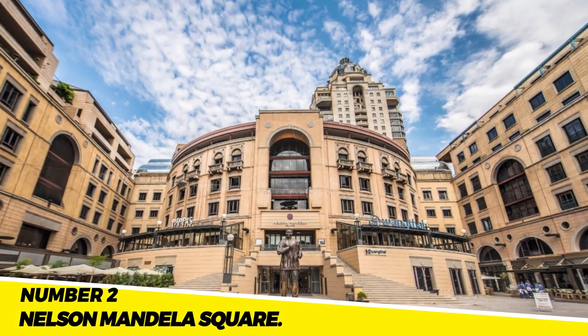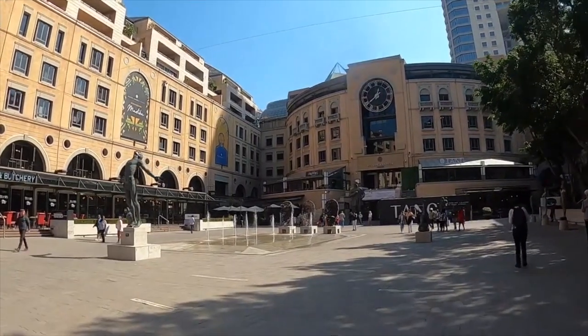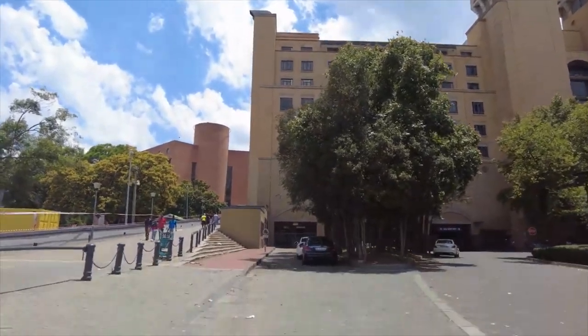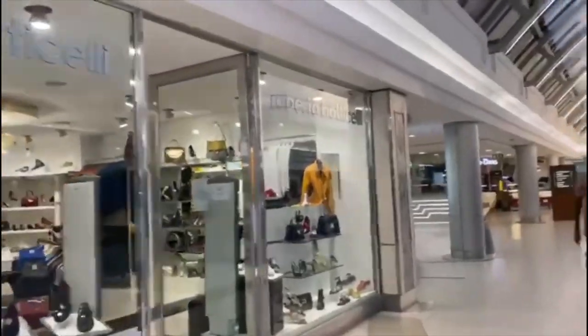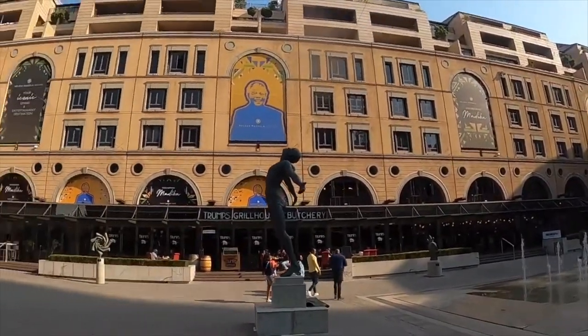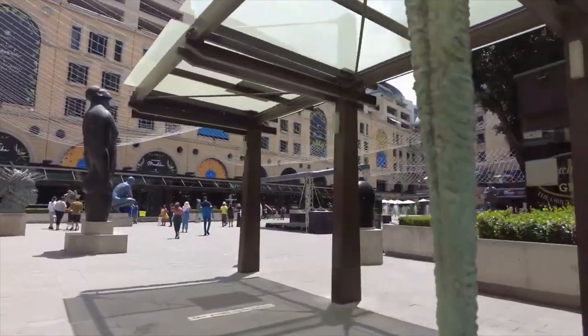Number 2: The Nelson Mandela Square. The Nelson Mandela Square is a public square named after the late Nelson Mandela. It is a popular tourist destination expected to boost the city's economy. The square is a symbol of South Africa's progress, representing the country's commitment to democracy and its respect for its past.